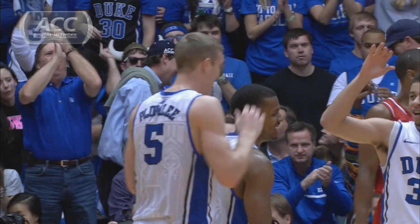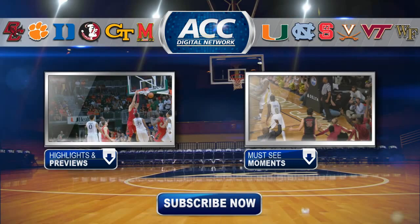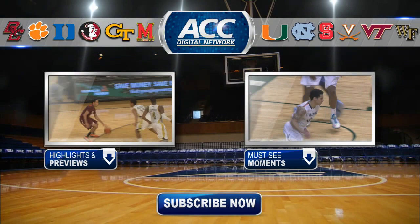For more ACC highlights and draft previews, click the box on the left. For must-see moments from this past season, click the box on the right. And for everything from the ACC Digital Network, click the subscribe button.